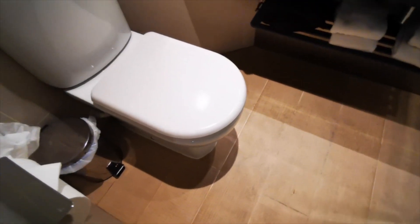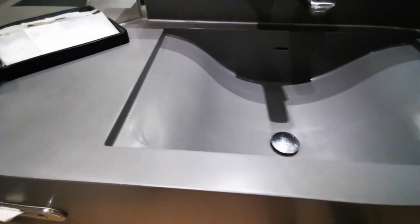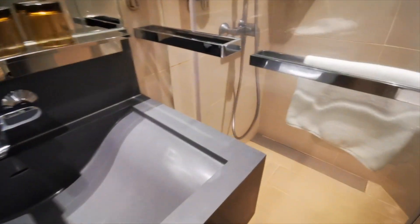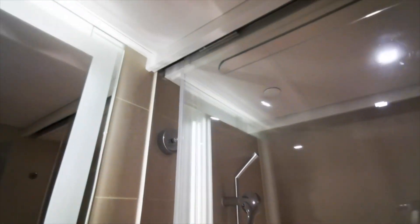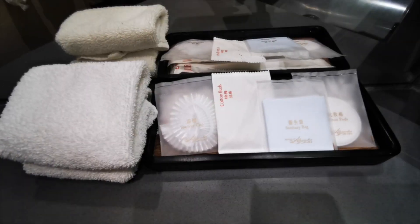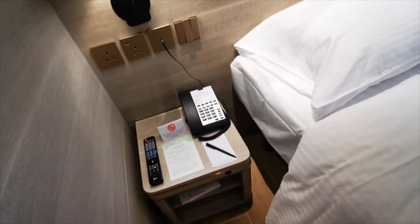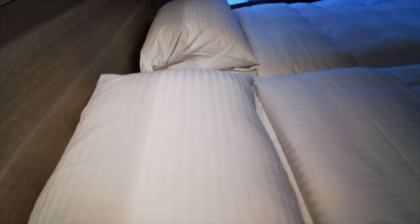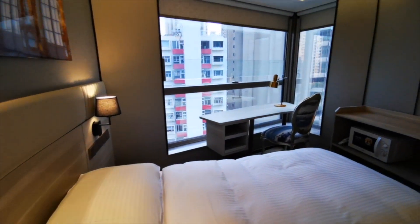The bathroom is really nice and clean — it's got everything you need. The rate for a standard room costs around 700 to 1,000 Hong Kong dollars, which would be around 90 to 130 US dollars — really reasonable for Hong Kong. Of course, the price depends on the season and the date, and hotel prices in Hong Kong do fluctuate quite a lot.